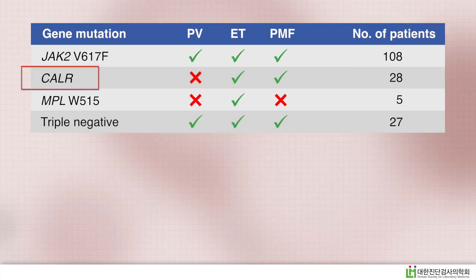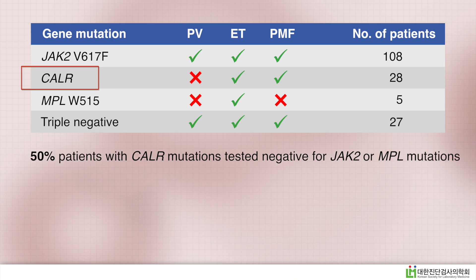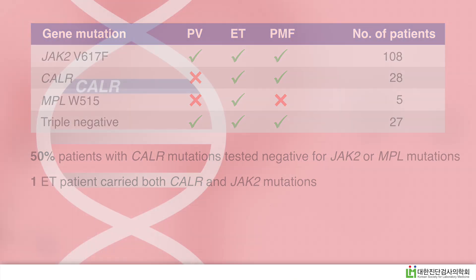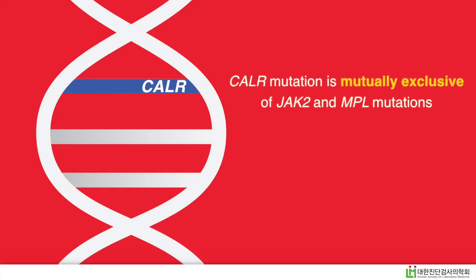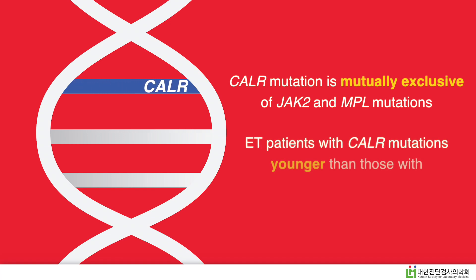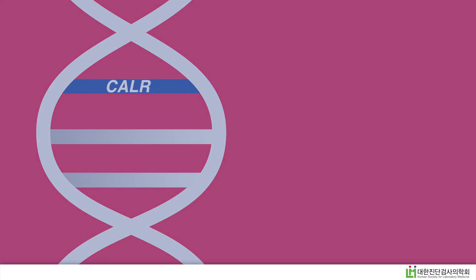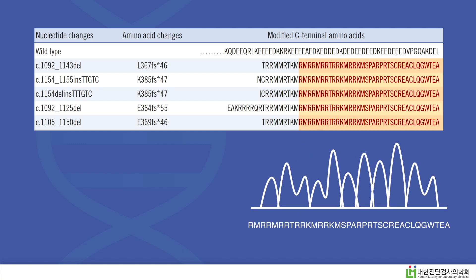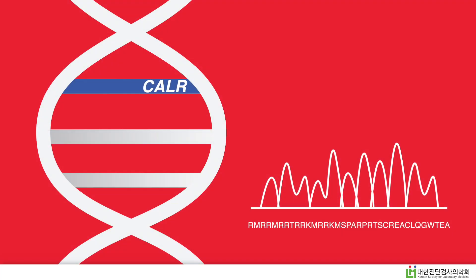Half the patients with CALR mutations tested negative for JAK2 or MPL mutations, and only one ET patient carried both CALR and JAK2 mutations. This validates the mutual exclusivity of CALR mutations to JAK2 and MPL mutations. ET patients with CALR mutations were younger than those with mutant JAK2. The researchers found five CALR mutations, all of which contained a common sequence. Targeting this sequence can improve MPN diagnostics.